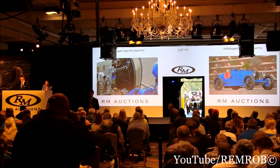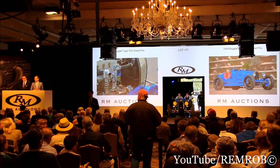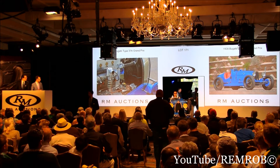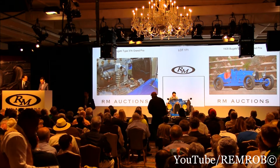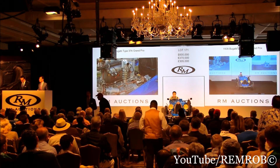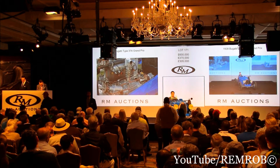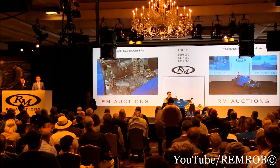Thank you, sir. $500,000 — I've got you in now at $500,000. I know we've got some interest in France. At $500,000, there she comes. You can see the sunglasses on as we're driving up. At $500,000, your bid, sir. Do I have $550,000 now? $550,000, thank you. At $550,000, would you bid me $600,000 now?